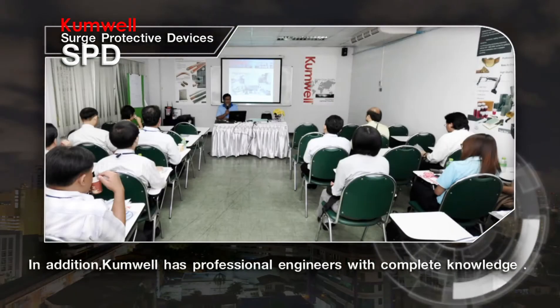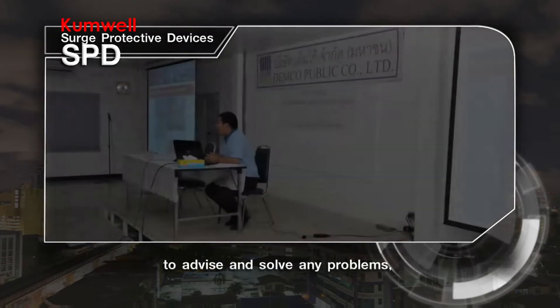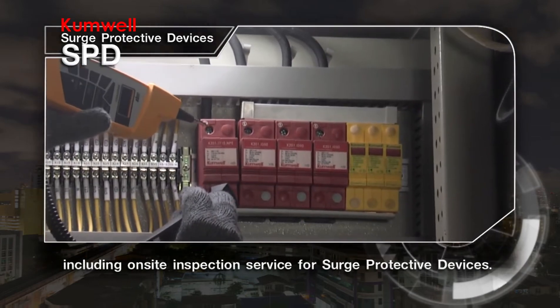In addition, Cumwell has professional engineers with complete knowledge to advise and solve any problems, including on-site inspection service for surge protective devices.